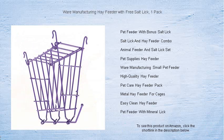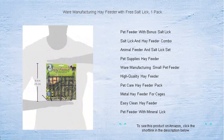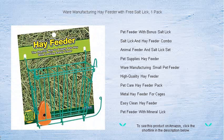Easy to install and easy to clean, the Ware Manufacturing Hay Feeder maximizes both convenience and your pet's nutrition. Get more than just a feeder — grab this one-pack deal and watch your little companions thrive. Order now and indulge your pets with the care they deserve.